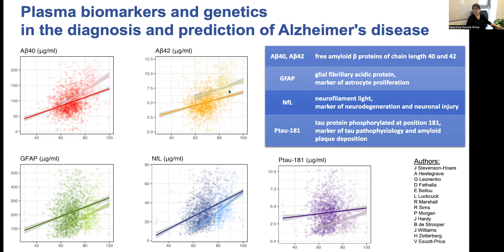When we measured accuracy, it was between 56 and 65 percent when we used each biomarker separately. When we combined all biomarkers together, the accuracy increased up to 75 percent, which is a meaningful improvement.